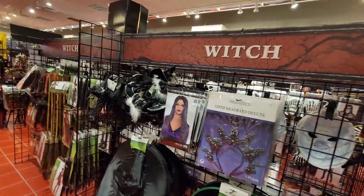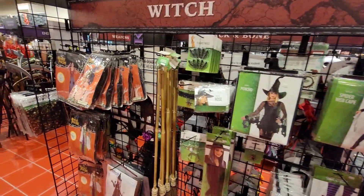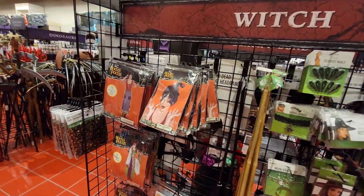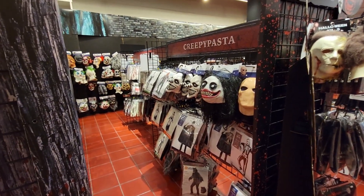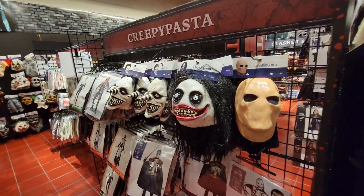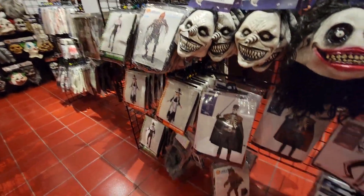Cool display — more witch stuff here. Got your little broom and wigs. And they're calling this section 'creepy pasta.' It is pretty wicked here with all these different clown masks and costumes along here.